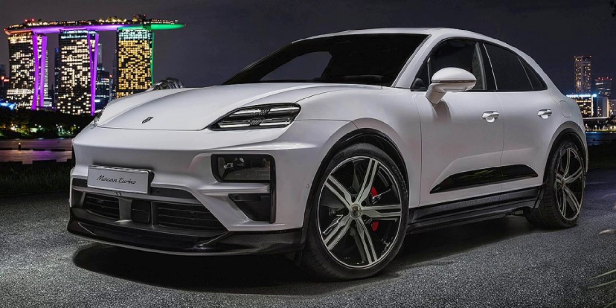Despite the potential for exorbitant pricing, the Macan Electric offers impressive performance across its various trims. All versions are equipped with an 800V 100 kWh battery pack, enabling rapid charging at up to 270 kW. This means a 10% to 80% charge takes just 21 minutes, in perfect conditions of course.